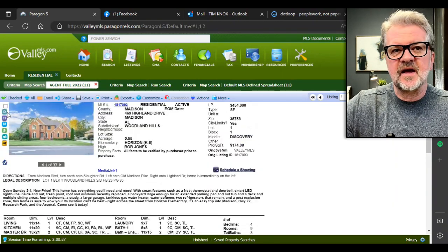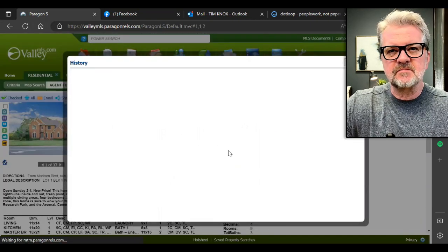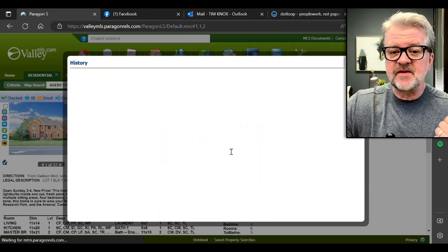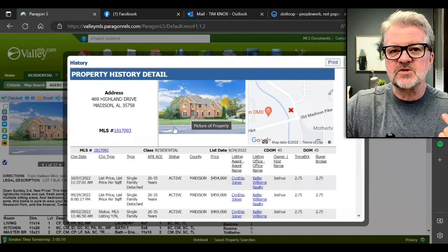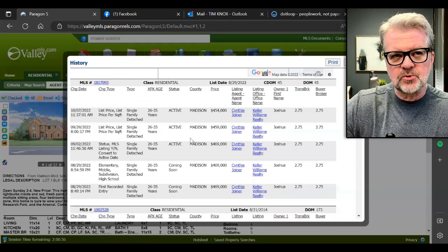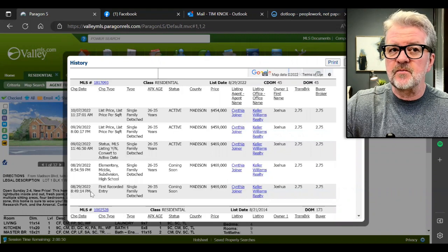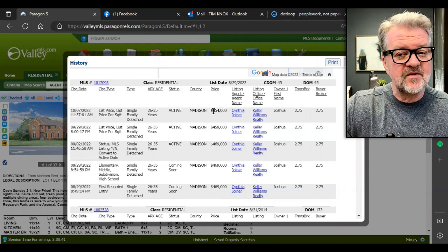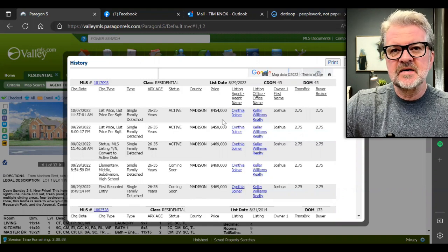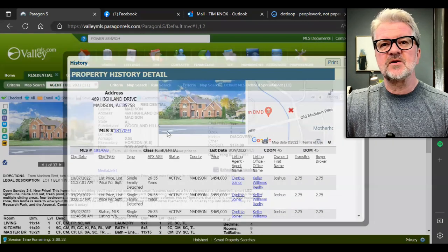One of the reasons I want to know if a home has been reduced in price is it tells me the demand for the house, how long it's been on the market, and how desperate they are to sell. This one came on the market in August at $469k. It is now down to $454k. This home will probably sell in the high $440s. I don't think they'll drop it a whole lot less because that's already a really good price.